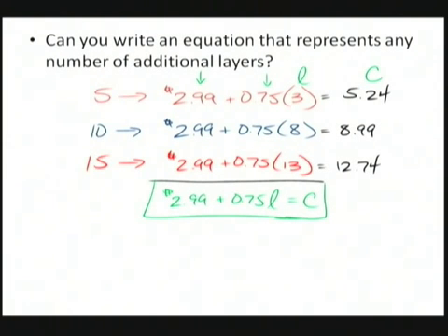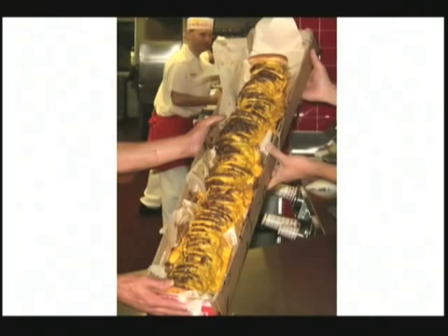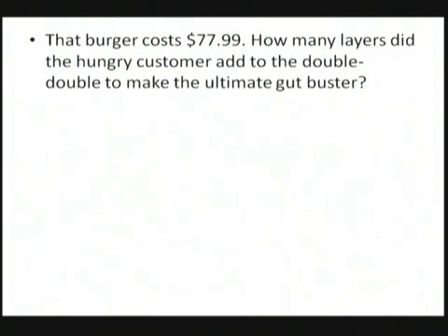You thought the 20 by 20 was bad — look at this guy. I hope no one person ate that. It's a huge burger. I can't count the number of layers, but what if I told you the burger cost $77.99? Is there any way we could figure out how many extra layers they put on there? Sure — let's go back to our equation: C = 2.99 + 0.75L. In this equation, we're looking for the number of layers, so L is the variable I need to solve for. I do have the total cost, $77.99, so let me substitute that in for C.